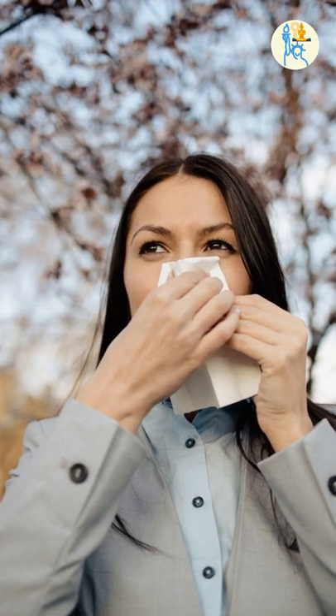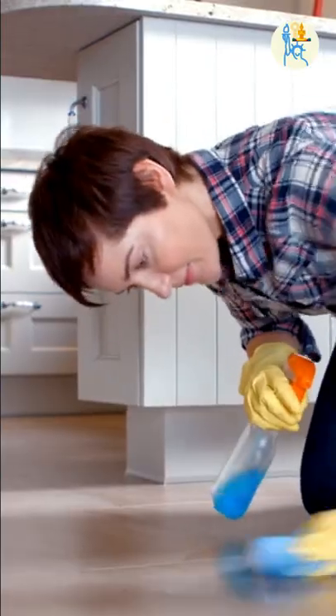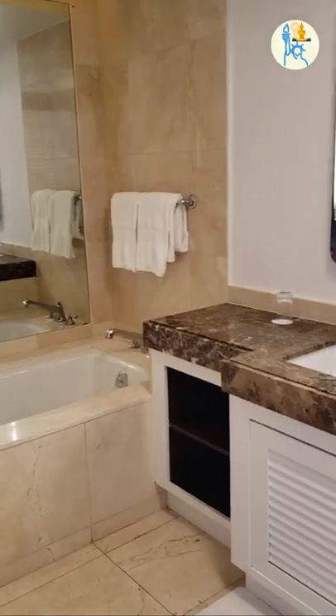It turns out that these are called washcloths, and they are not for washing the floor or cleaning the kitchen counter. They are for washing your face and your body. You will see them used particularly in the bathroom, even in 5-star hotels.